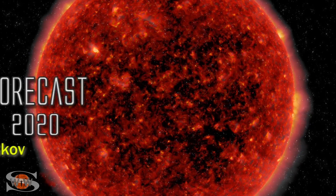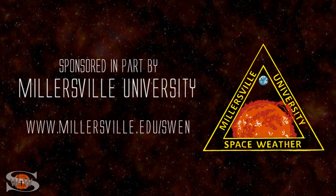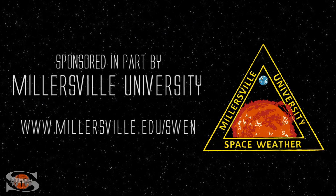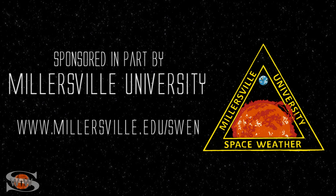We have some fast solar wind from a coronal hole that's rotating in through Earth's strike zone, and our sun continues to wake up by firing multiple solar storms. Those stories and more in the news this week. This space weather forecast is sponsored in part by Millersville University. Come get certified in broadcast space weather — visit millersville.edu/swen.